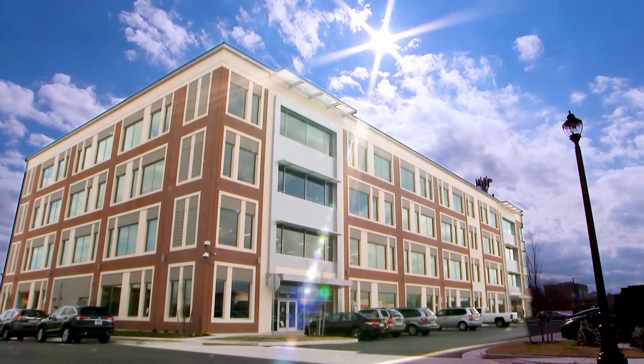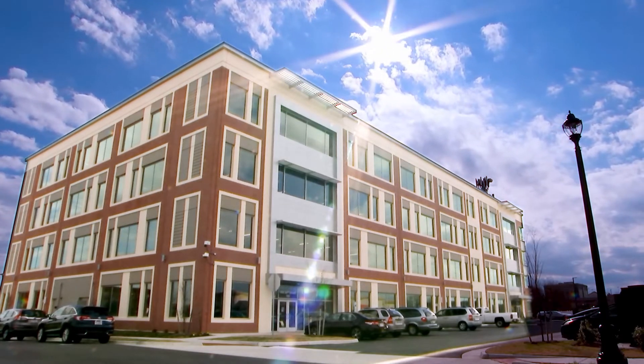Newport News is really evolving and becoming a city of technology, and one of the things we're excited about and really proud of is the Brooks Crossing Innovation and Opportunity Center. People have been driving down Jefferson Avenue coming off of 664 wondering what is going on in this four-story building. Brooks Crossing Innovation Lab is free and open to the public thanks to investments by the city of Newport News, Newport News Shipbuilding, and Old Dominion University.